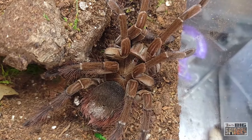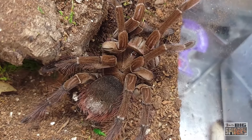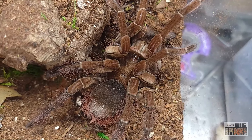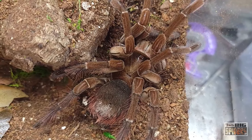So there we go — Therophosa Sturmi, the Burgundy Goliath Bird Eater. Could one of these get bigger than the regular Therophosa blondi Goliath? Absolutely. So if you have one of these, it's not like you have the bargain brand — you just have another giant, cool spider.